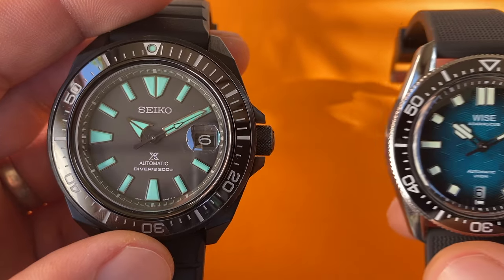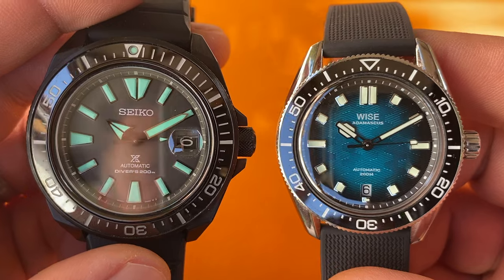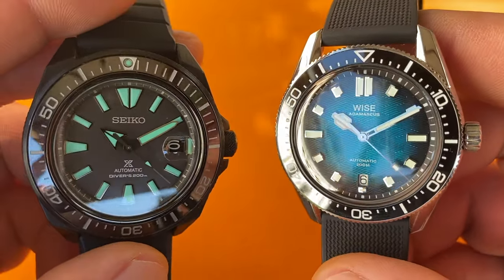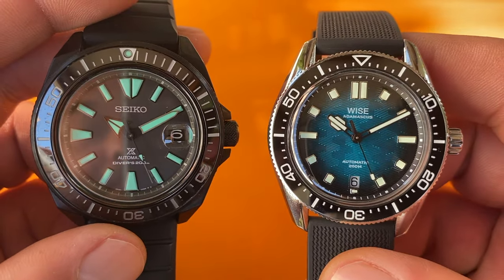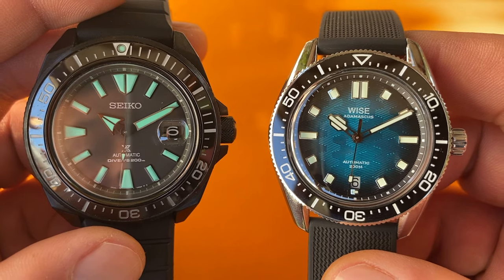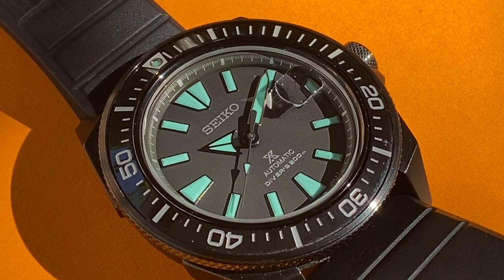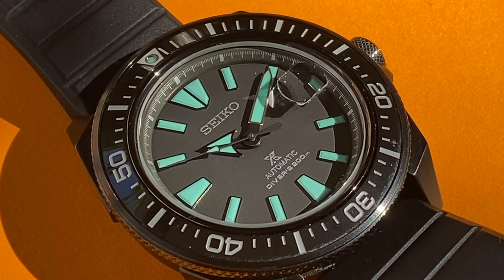And what better measuring stick than what I have already dubbed as being the best watch in my collection, the Wise Adamascus 88. Their prices are similar and they're both diverse, which means I can judge them objectively on common criteria. So this is the first ever duo on my channel. In the black corner we have the limited edition of one of Seiko's best sellers, equipped with everything the Japanese manufacturer deems as premium features.